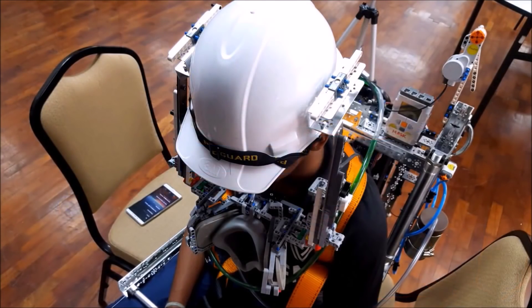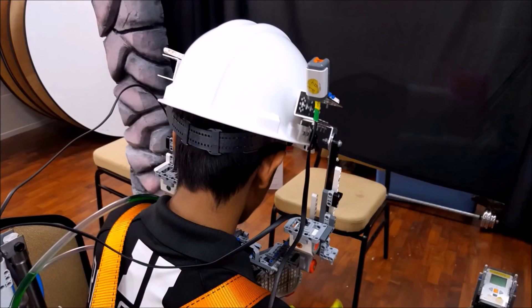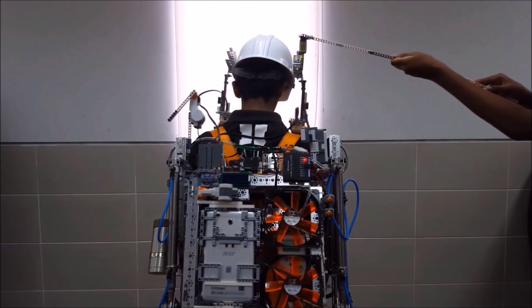The suit also works in conjunction with this helmet. This protective helmet is fitted with a light sensor. In the case of a power failure and the lights go off, the light sensor will pick up the darkness and will turn on the emergency backup lights.